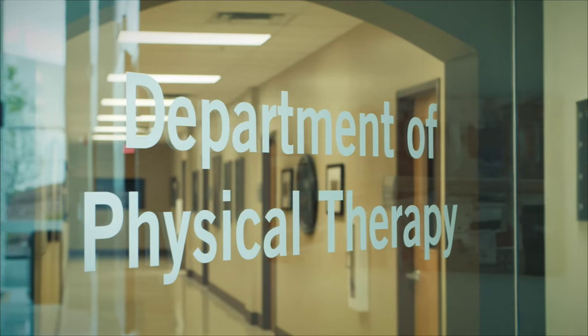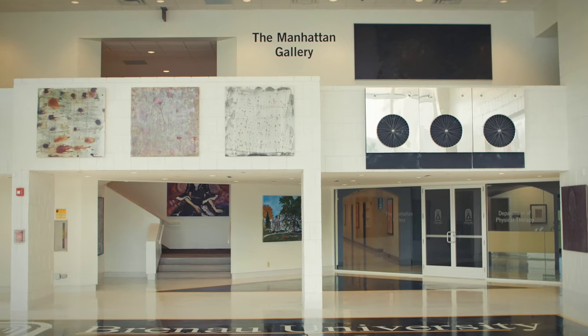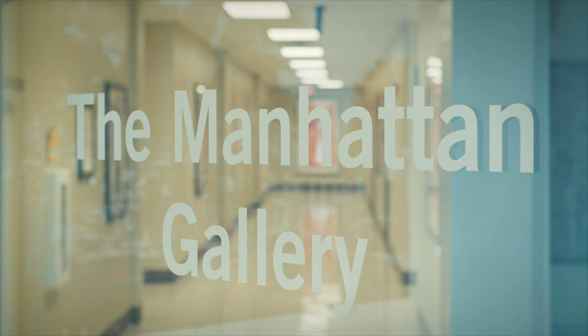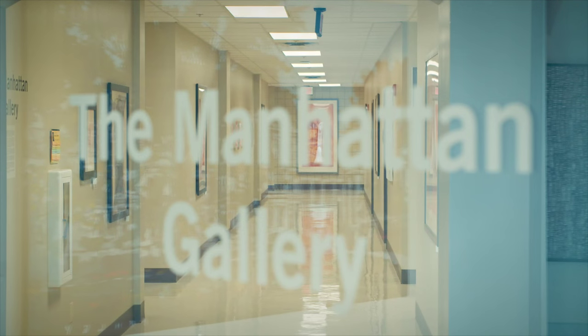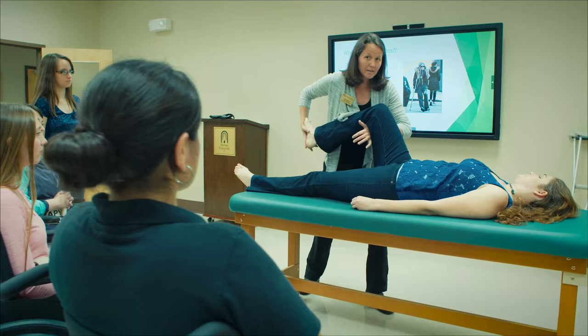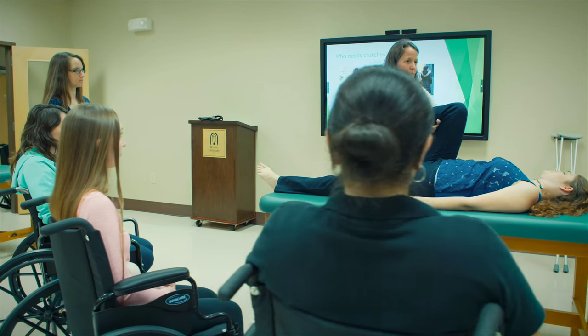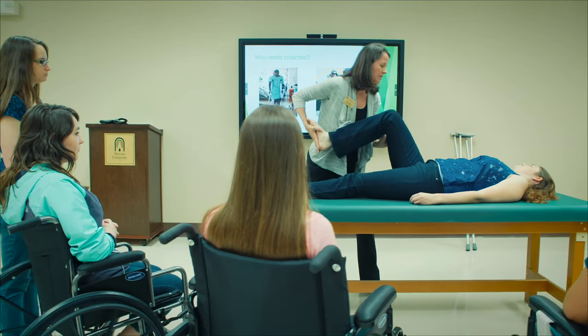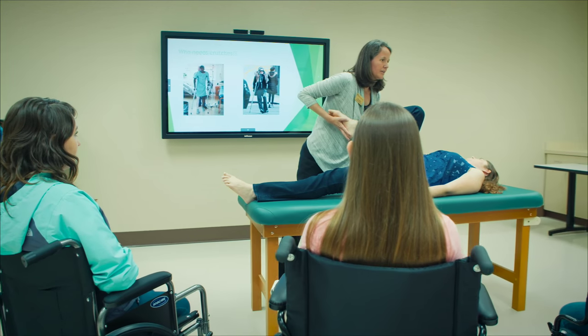On our way down to the DPT area, you'll notice beautiful artwork that makes up the Manhattan Gallery of Modern Art, which we call a Living Gallery because it is integrated into the space in the building that we use every day. This facility hosts our new Department of Physical Therapy down the hall. The first entering class of DPT students began with 40 students in May of 2015.